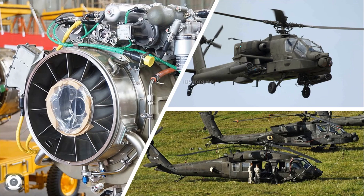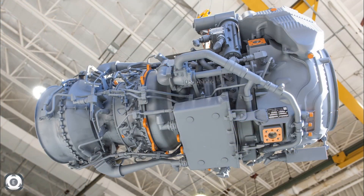The other competitor companies along with General Electric in this race were Honeywell and Pratt & Whitney. The US Army selected the General Electric T901 as the winner of the program in February 2019.